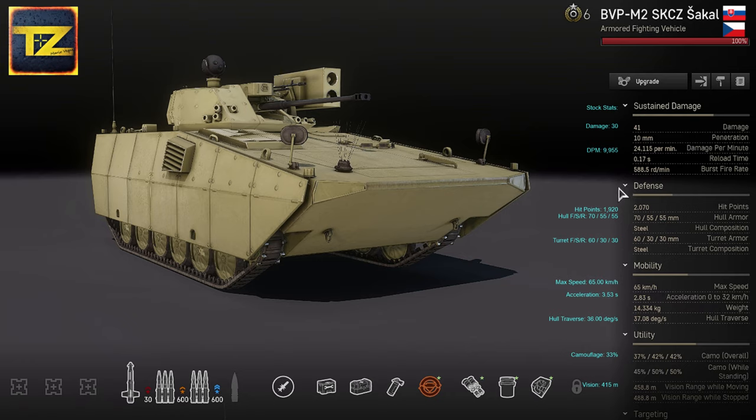For defense, the vehicle has 2,070 hit points — quite good for an IFV. It has 70mm frontal hull armor and 55mm on sides and rear. Armor is made of steel; turret armor is also steel with 60mm in front and 30mm on sides and rear. So the Jackal is relatively well-armored, especially against autocannon fire.